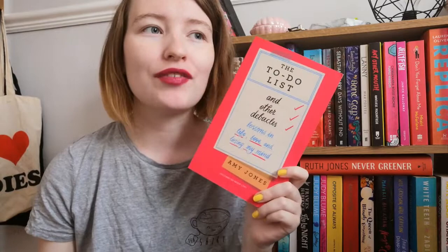Next up I have The To-Do List and Other Debacles: Lessons in Life, Love and Losing My Mind by Amy Jones. This comes out on the 4th of July from Ebury. The author used to write for The Pool, and I'm pretty sure I've read quite a few of her articles, so I was really intrigued by this proof. It's basically a non-fiction book about 20-something and 30-something womanhood in relation to work, friendships, relationships, that kind of thing. I honestly just can't get enough of books like this. I feel like every one of them brings a slightly different perspective, and there's always something I can take from them that changes my life in some way, so I'm really intrigued to see what Amy has to say.